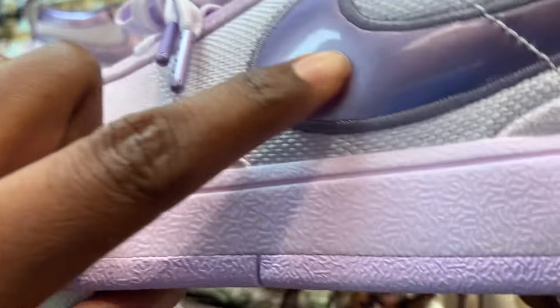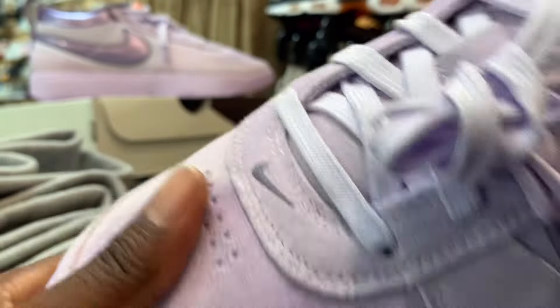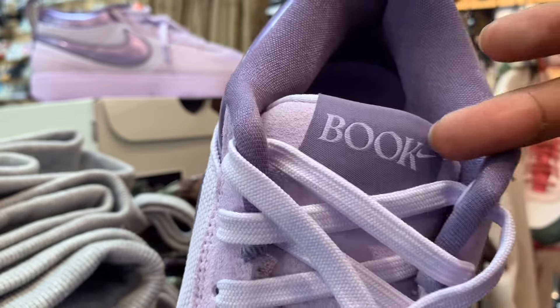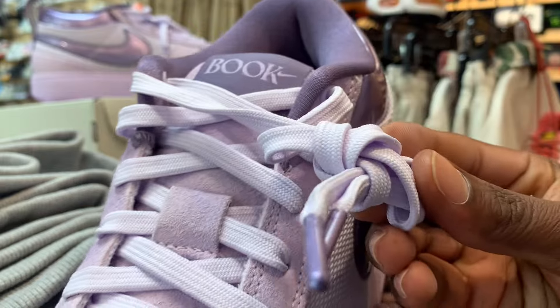Got that nice barely purple check and a metallic kind of gloss. Suede on the toe box, which is very nice. That's a book on the tongue with the check. Very simple color, you know what I'm saying. Got the dunk laces, the flat laces.